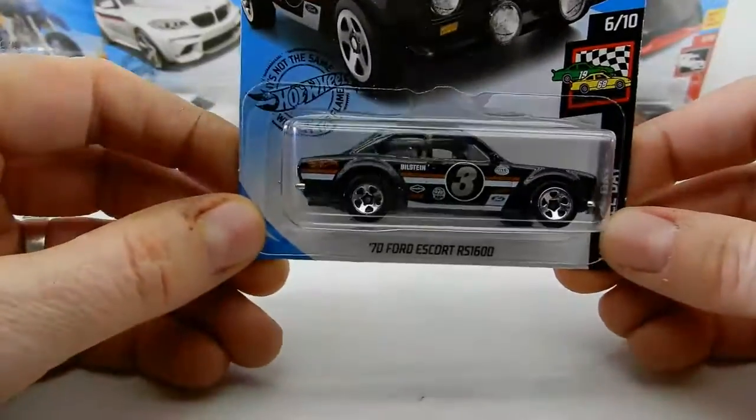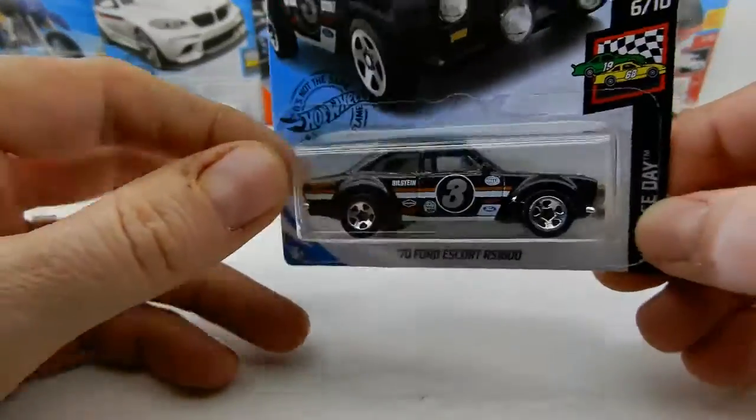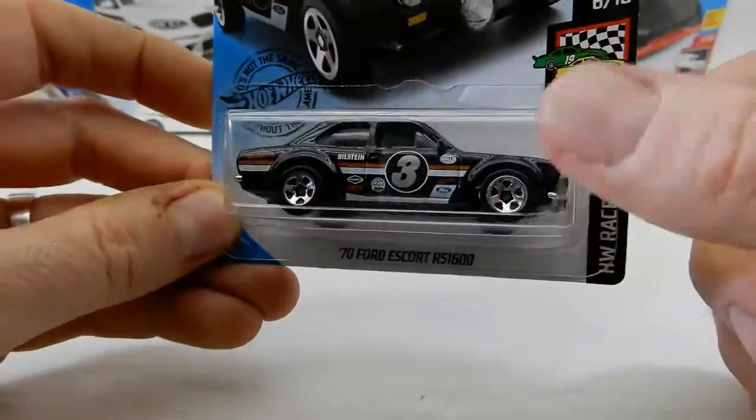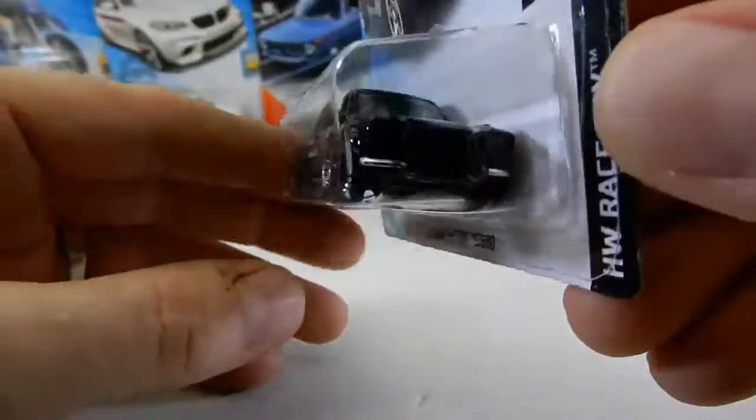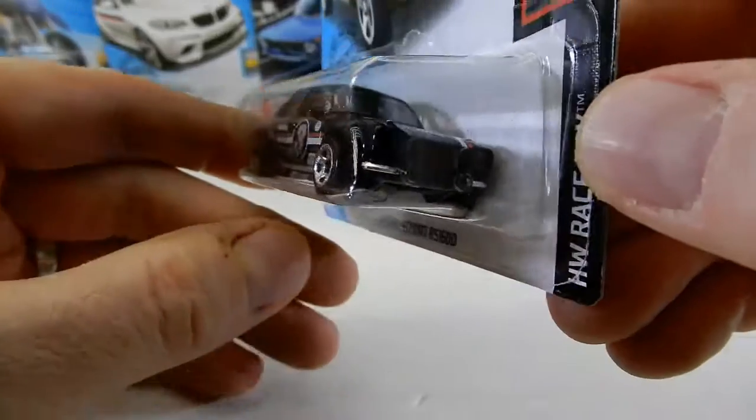This is a beautiful Escort — a different variation. I think I've got a couple of white ones, but I don't think I have this black version. Yeah, they did a good job on this one too — awesome job on the lights.